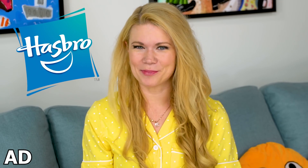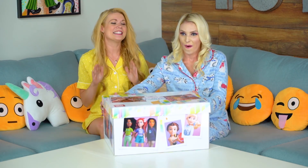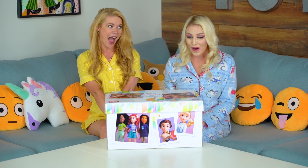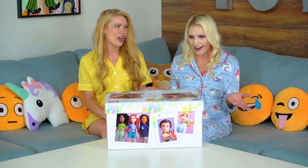This video is an ad for Hasbro. Jen, guess what? What is it, Laura? We just got a package from Hasbro — it's the Disney Princess Ralph Breaks the Internet doll assortment. How many are in the box? All 14 Disney princesses, including Frozen. That is snow cool. Let's open it!